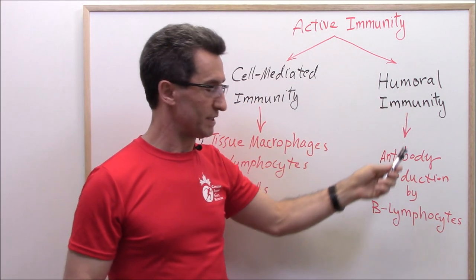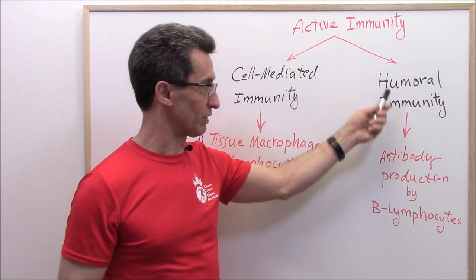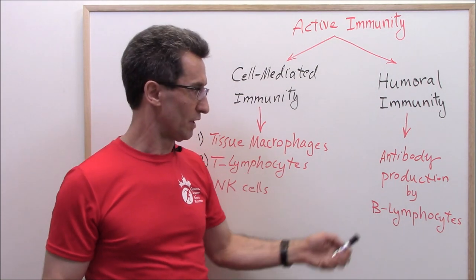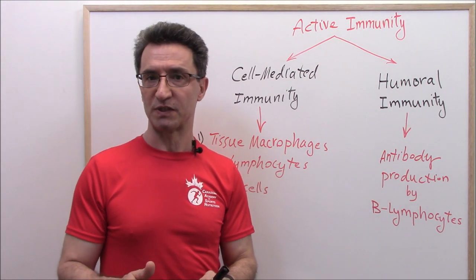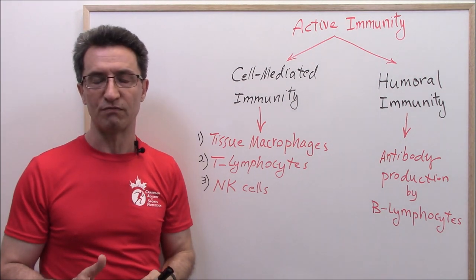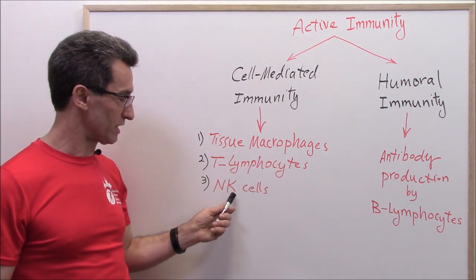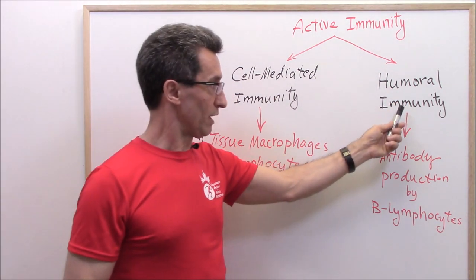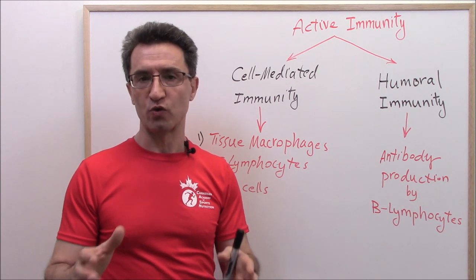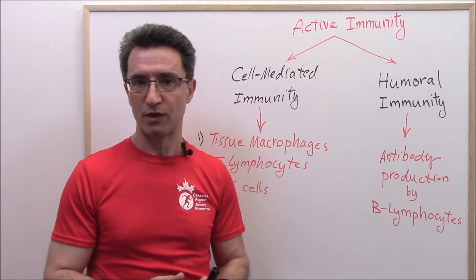In humoral immunity, the body produces lots of antibodies to protect you. Specifically, lymphocytes type B and plasma cells produce lots of antibodies to protect you against a specific microbe. Those antibodies are a sort of arrows or missiles of the immune system, because sometimes they need to travel great distances to reach their targets.